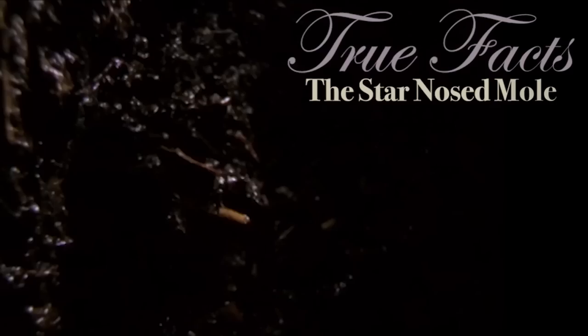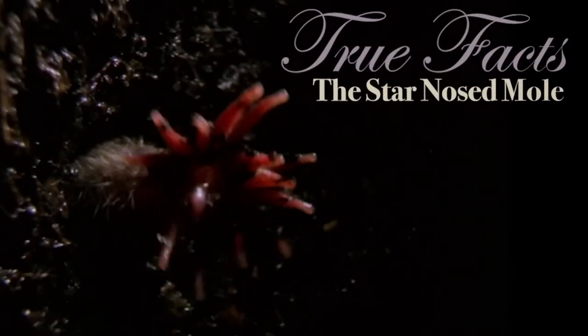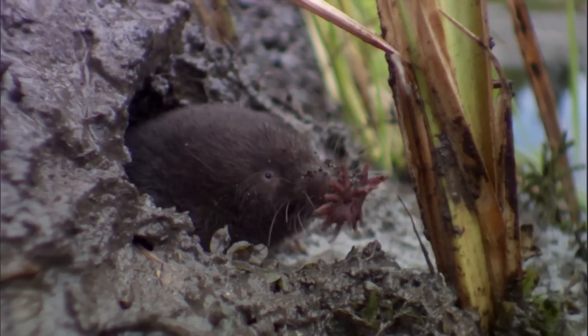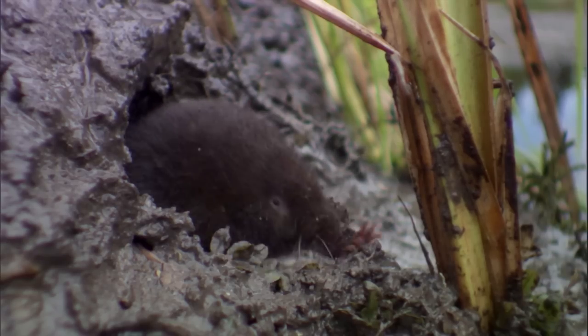These are true facts about the star-nosed mole. Holy crap, did you see? The star-nosed mole is a mole that looks a bit like a plush toy that was squeezed too hard and whose insides are starting to come out one end. It makes its home tunneling in soft, moist, marshy soil.